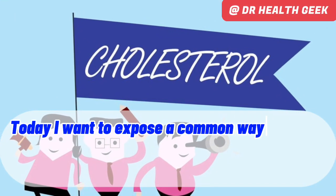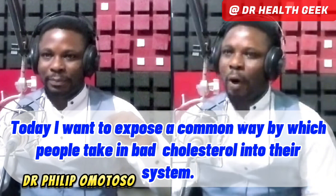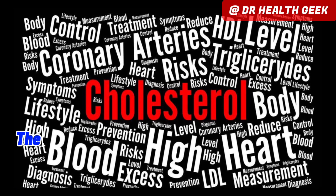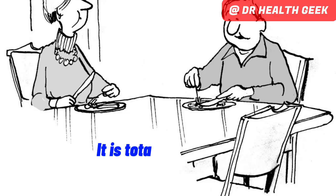Today, I want to expose a common way by which people are taking bad cholesterol into their system. The interesting thing is that some of us are not even aware of it. The beauty of it, however, is that there is a way out of it — it is totally avoidable.